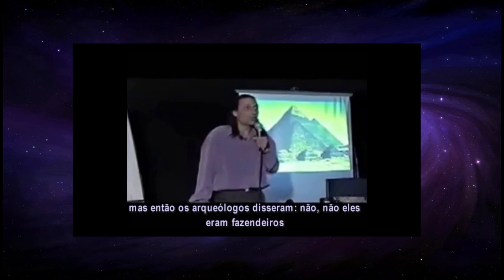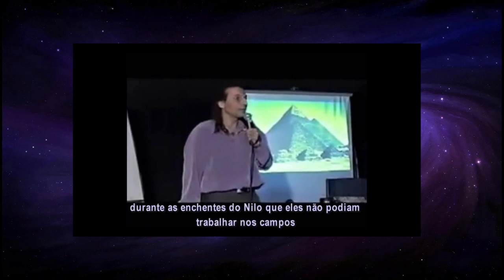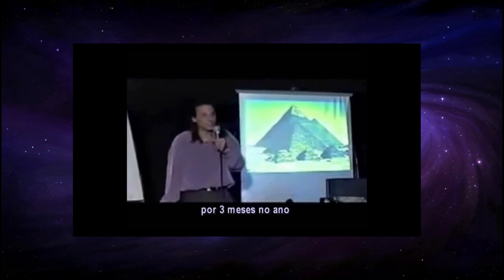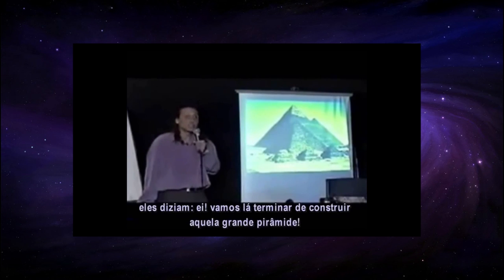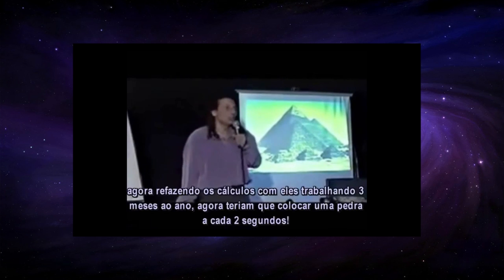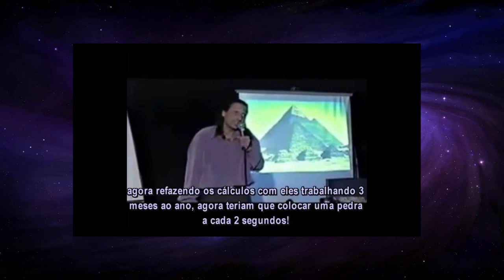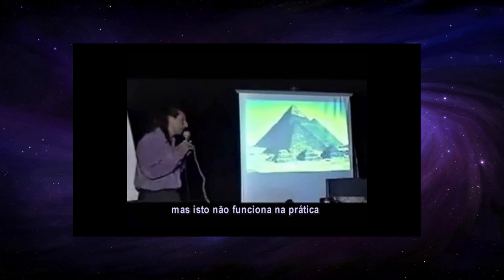But then the archaeologists say those were farmers who could only build the pyramids during the flood of the Nile when they couldn't work in the fields — three months out of the year. So when they had that three-month vacation, they went out and built pyramids. When you redo the calculation, now they have to place a rock every two seconds to finish in 20 years. That really doesn't work.